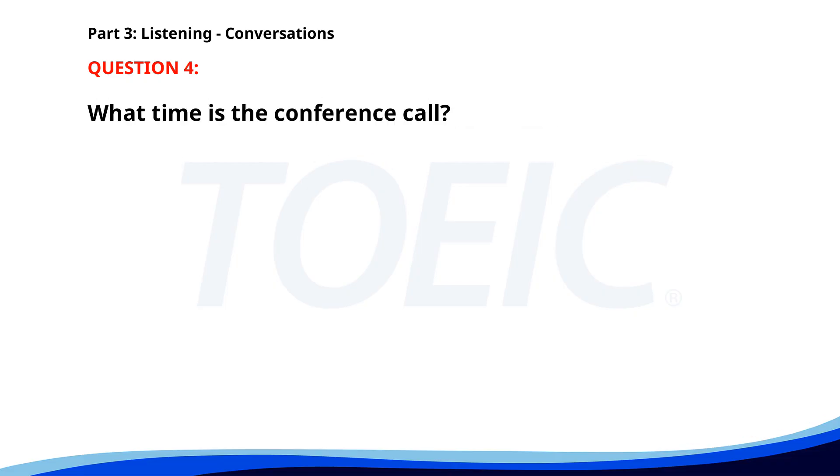Number four. 'Are you ready for the conference call at 10?' 'Almost. Just finalizing my notes.' 'Don't worry. We still have 15 minutes.' 'Good. I'll be ready in time.' What time is the conference call? A. At 11 a.m. B. At 9 a.m. C. At 10 a.m. The correct answer is C: At 10 a.m.